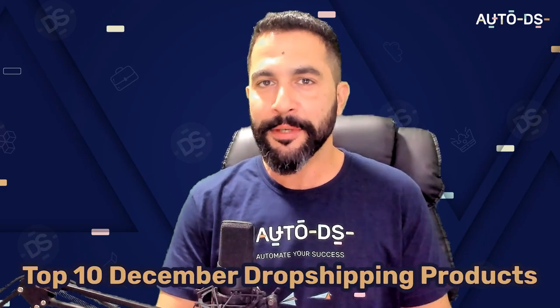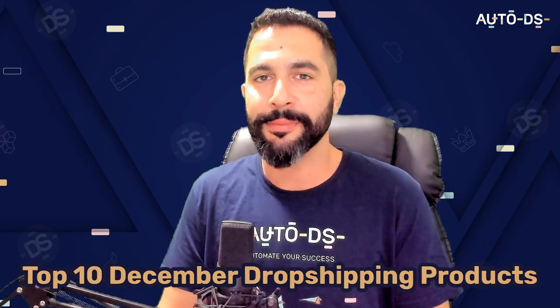If you're wondering what are the best products to sell on your stores during December — the best month of the year to be an e-commerce store owner and a dropshipper — stay right here. In this video I'm going to share the top 10 dropshipping products to sell this month, along with the sellers' ads, where they're sourcing these products from, how much sales and profits they're making, and much more.